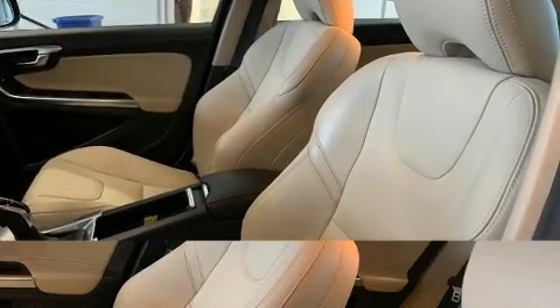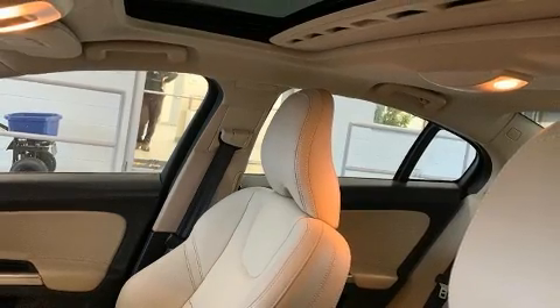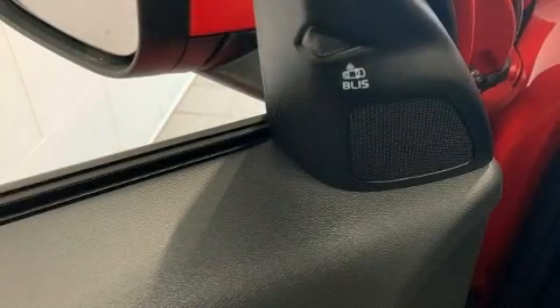All of the premium features expected of a Volvo are offered, including variably intermittent wipers, automatic dimming door mirrors, turn signal indicator mirrors, and leather upholstery.